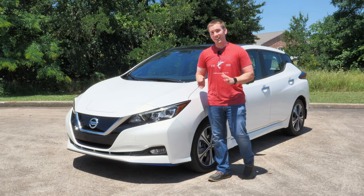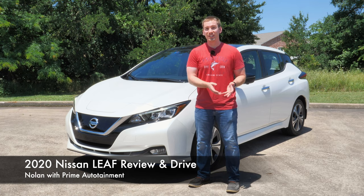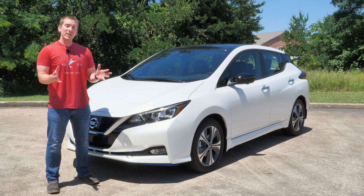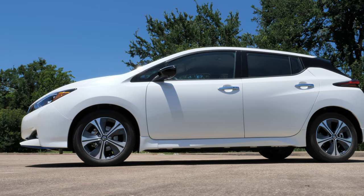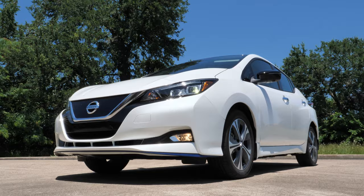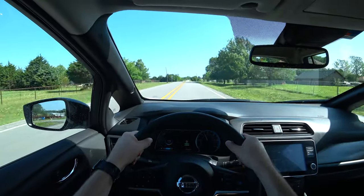Today we have the 2020 Nissan LEAF, the all-electric hatchback from Nissan with new sounds, new tech, and it's loaded with safety features. This is going to be a long video — if you want to know exactly where we are, I'll put timestamps in the description below. That way you can go to wherever you want, but if you really want to learn about this Nissan LEAF, check out the outside, the inside, and go for a test drive. Let's get started.